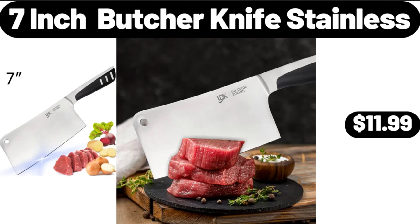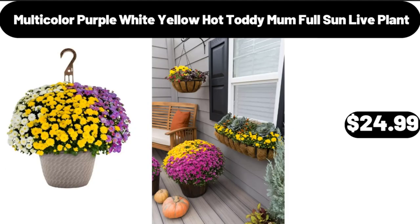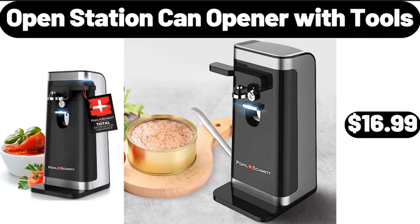7 Inch Butcher Knife Stainless, $11.99. Multicolor Purple White Yellow Hot Toddy Mom Full Sun Live Plant, $24.99. Open Station Can Opener with Tools, $16.99.